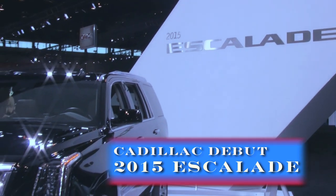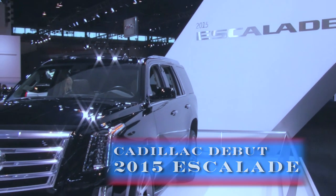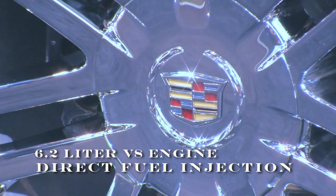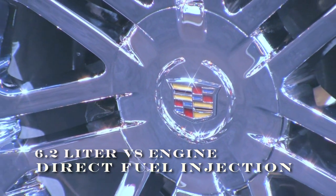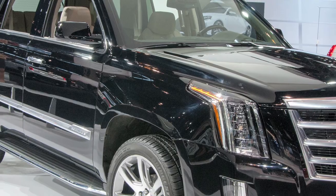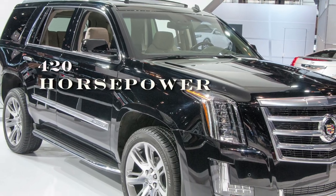This is the all-new 2015 Escalade. While recognizable, it has an entirely new and elevated design. This features a new 6.2 liter V8 engine with direct fuel injection. It supports a generous 420 horsepower.